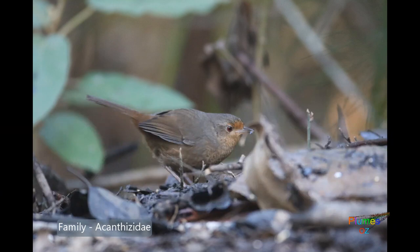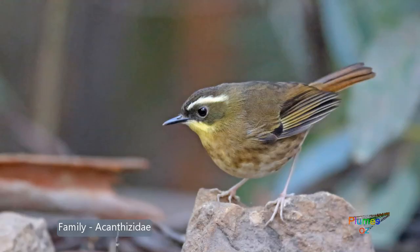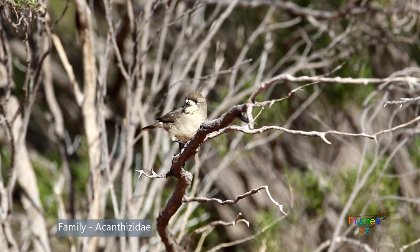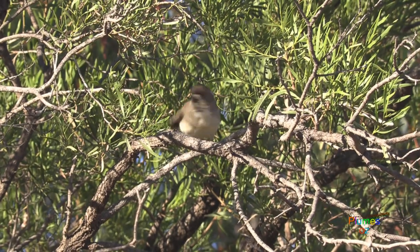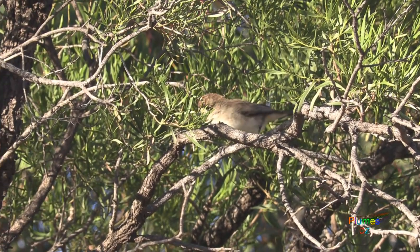These include the pilot bird, the scrub wrens, the thornbills, and the gerygones. Like all other Acanthizidae, the whiteface inhabits open woodland areas where there is an understory of scrubby bushes.